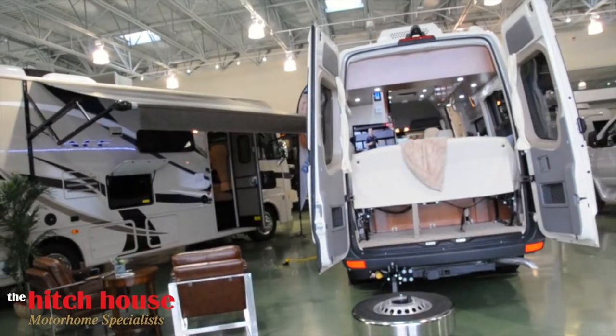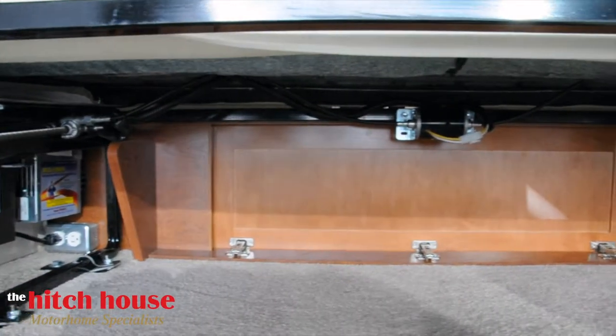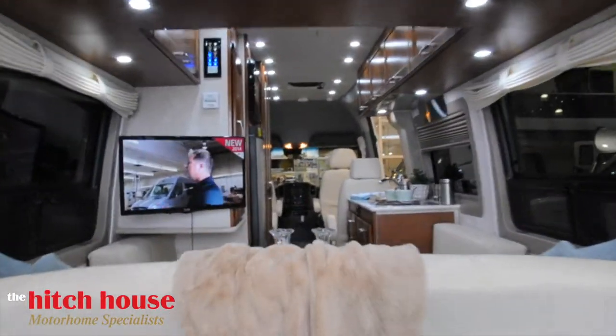Thanks to PleasureWay's ingenuity, this beautifully crafted coach is both stylish and practical, offering great storage under the rear power sofa, accessible from both the back doors and inside of the coach.